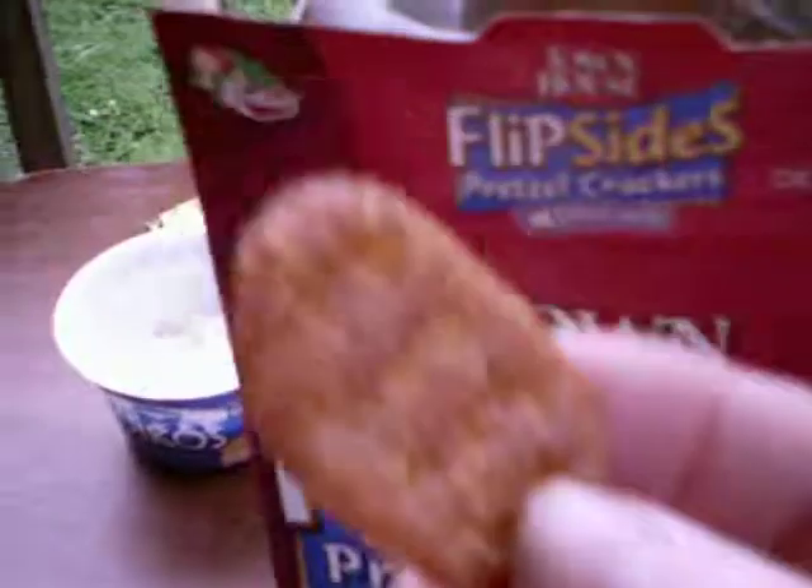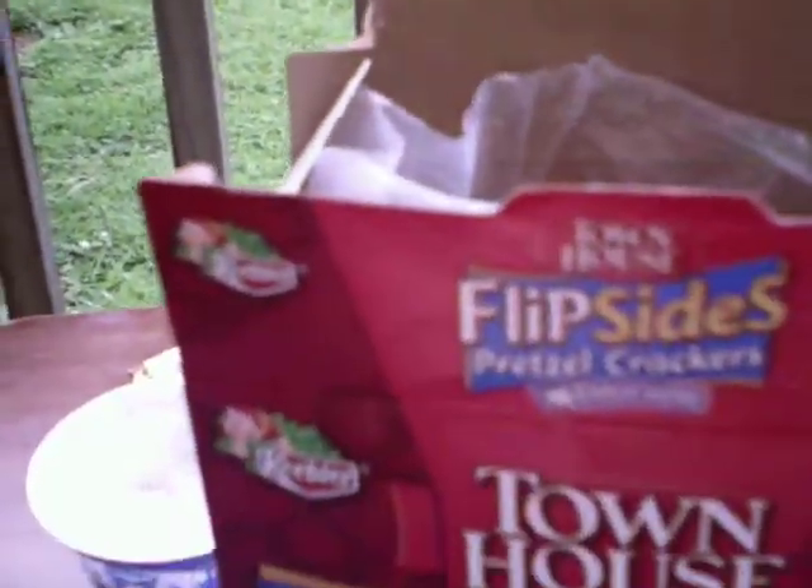Now YouTube, before I try one, do you want one? Yes, I'll have a cracker there Jason. How was that YouTube? That was very good. See, no one has ever offered YouTube food directly before except for me.